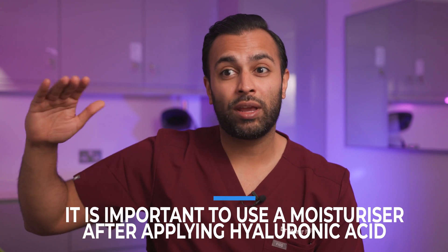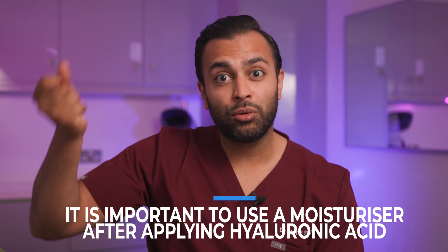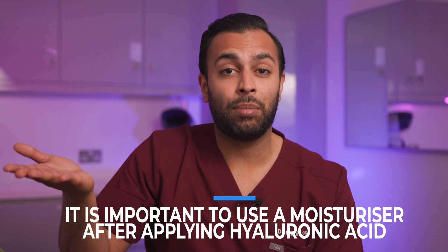Some individuals say that when they apply hyaluronic acid on the surface of the skin, it makes the skin drier — it doesn't feel like a moisturizer. That's because the hyaluronic acid that penetrated deep into the skin is drawing moisture up from the surface, and therefore the surface becomes drier. It's essential that after you put hyaluronic acid on, you follow up with a moisturizer — things with ceramides that help lock in the moisture so you don't get dehydration of the upper layers of the skin.